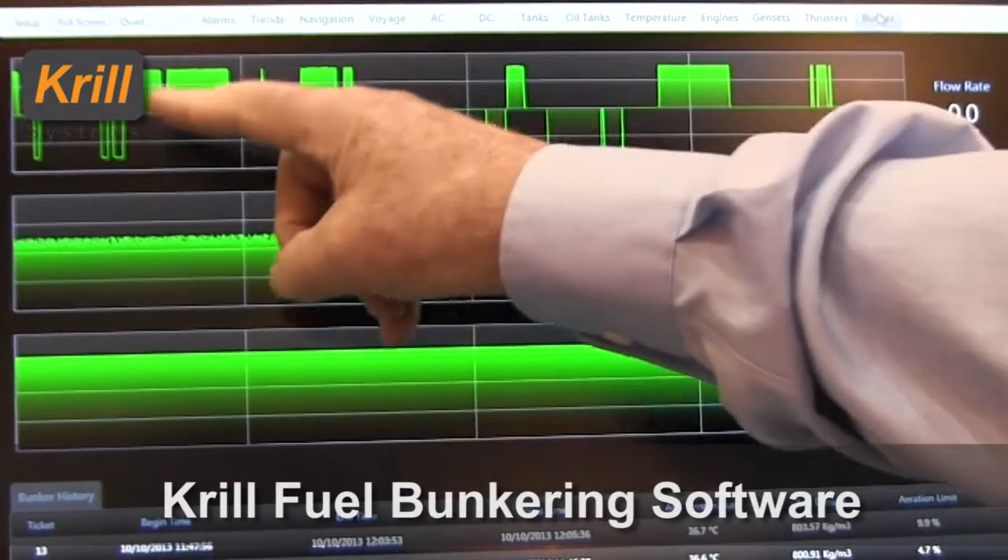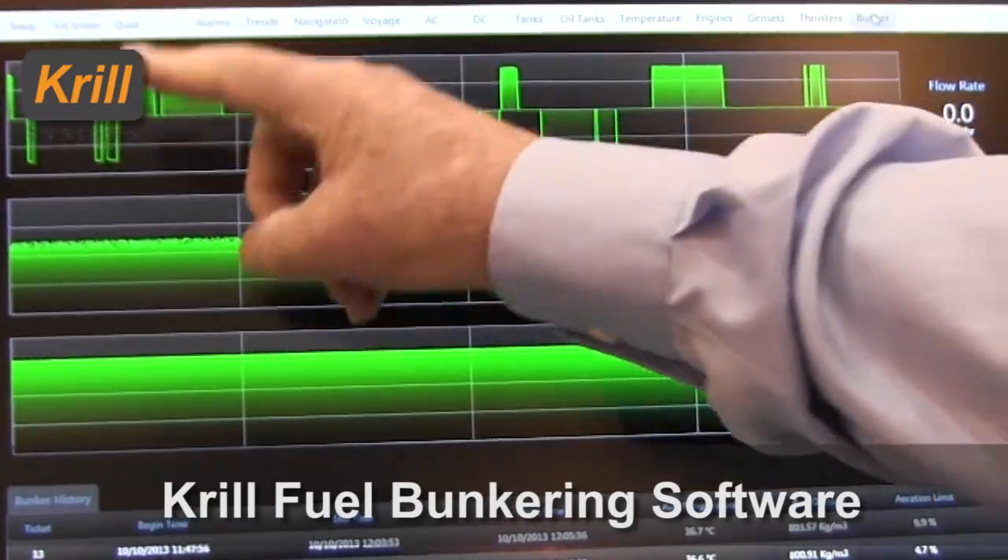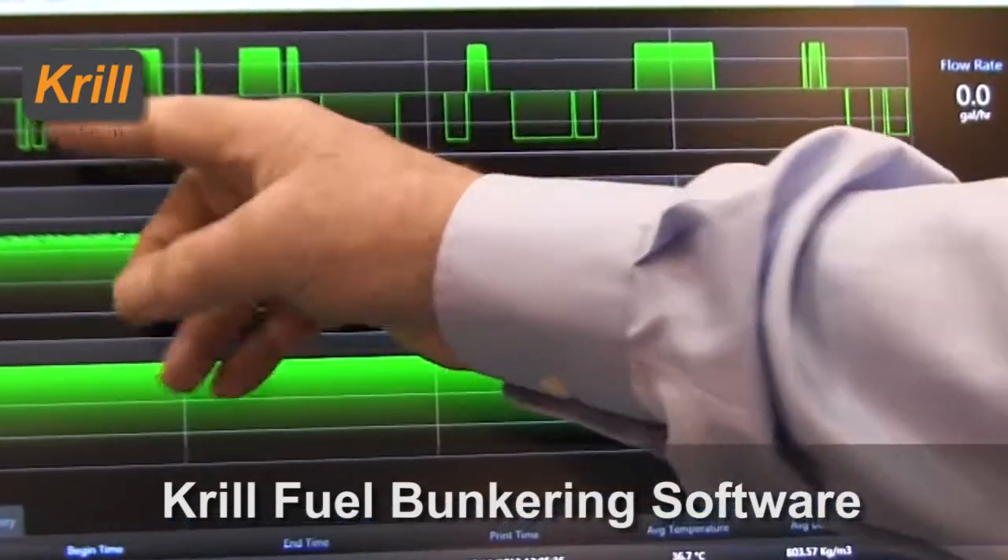And discharging onto the rig, which is the lower line. So we're looking at taking fuel and discharging fuel. In the event that you're just taking fuel, you just see the top line, but that gives you the whole picture. This is measured flow rate in gallons per hour.